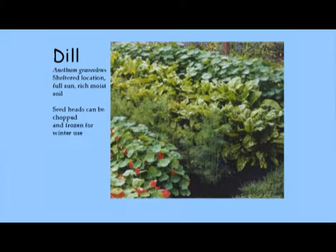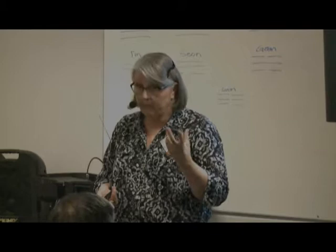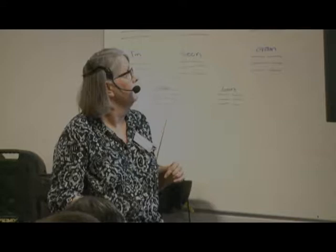Dill does not want to be started in a container and transplanted. You can use the seed heads or just the ferny leaves — they're terrific in cucumber salad, and dill with sour cream or mayonnaise sauce for salmon is really terrific. You can use just about any part of the dill plant.